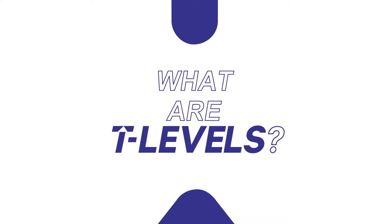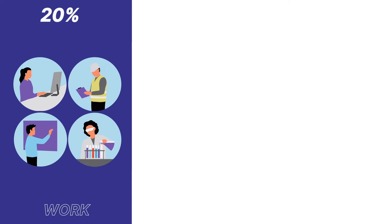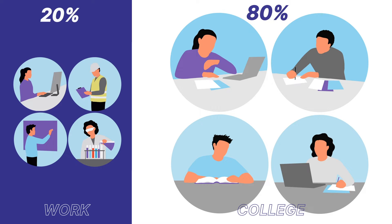T-Levels are the new two-year technical qualifications, equivalent to 3 A-levels. You will spend 20% of your time in the workplace and 80% at college.